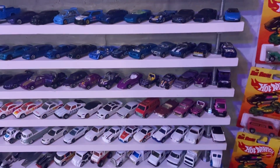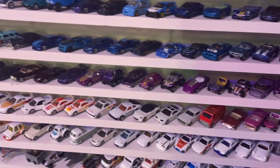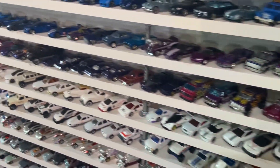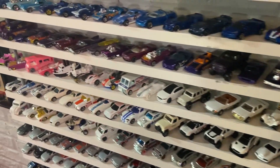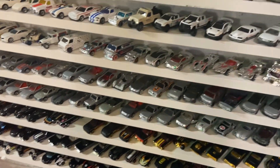And down here we got some purple and pink, and pink going into white. Going into the gray and chrome cars.